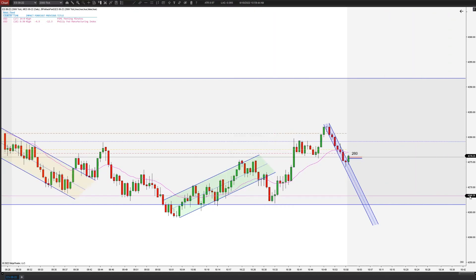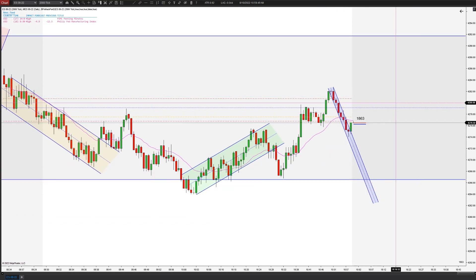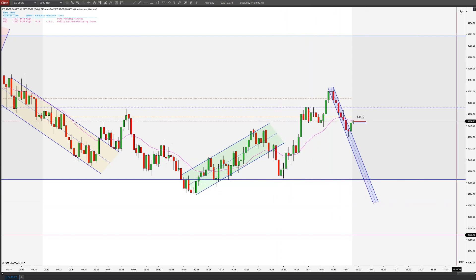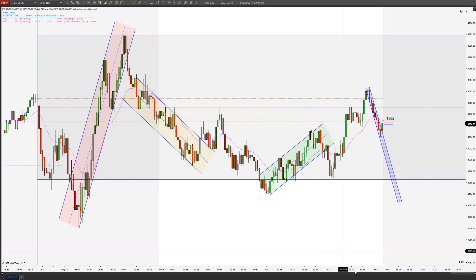Let's see how this looks. It pushed right up into the EMA just like we desired. Now let's see if we can get a good signal bar. We had four bearish bars down, we broke above creating the first entry, and then this was the second entry.